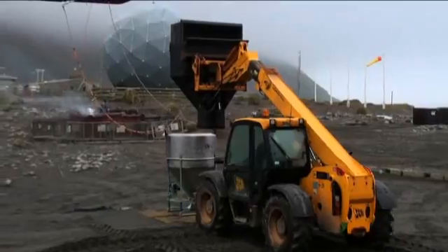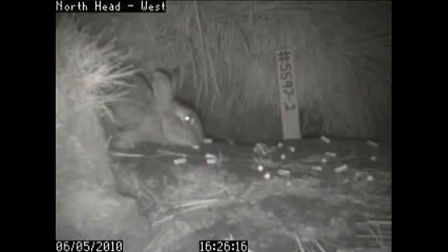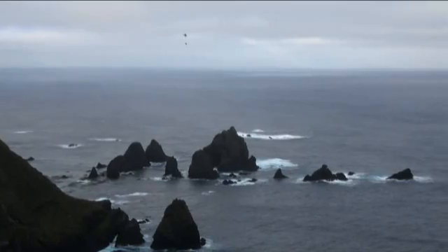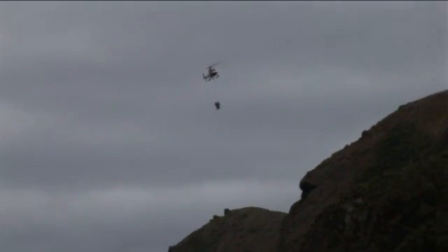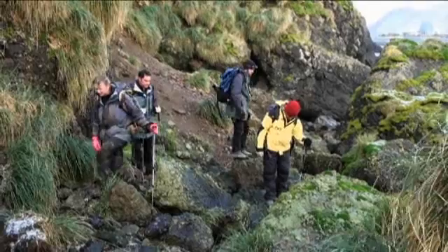One of the ways to minimise our risk of failure is to do everything we possibly can to make sure that every pest animal has a chance to access bait. We do that by spreading bait twice and by putting on an application rate that reflects what we expect to happen. We know that rabbit densities are higher just below the escarpment down towards the coastal area, so we actually put on a higher rate of poison in that area.